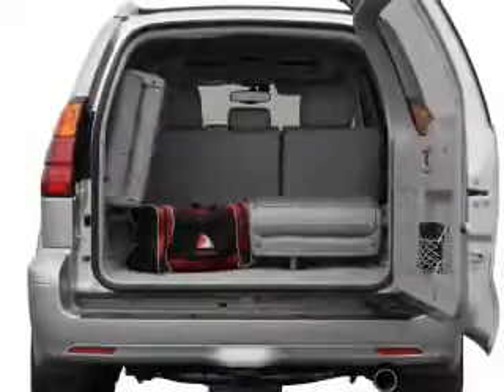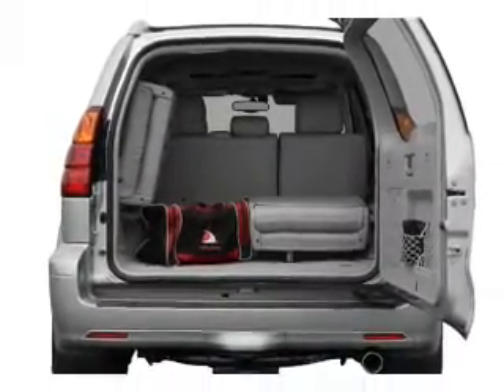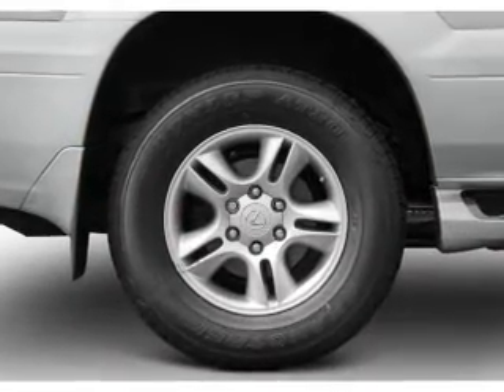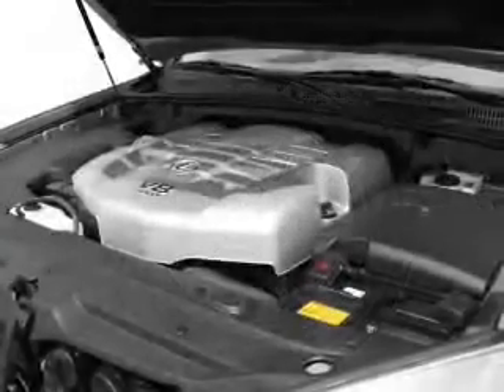Stand out from the crowd with premium wheels. The anti-lock braking system will help deliver you safely to your destination. Heated seats offer comfort in cold weather — tailor the temperature to your preference and your passengers.